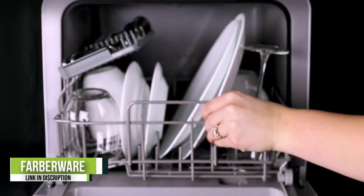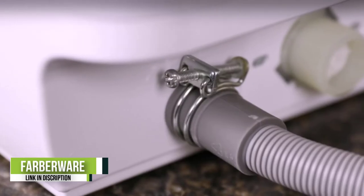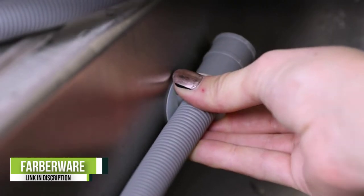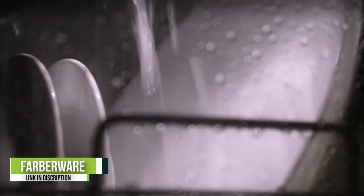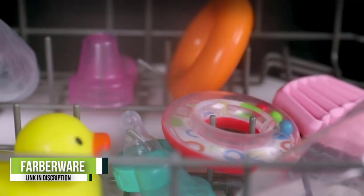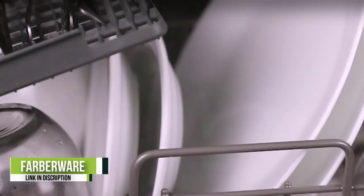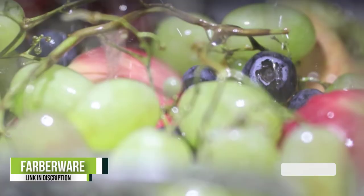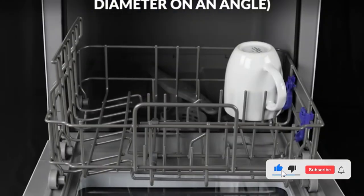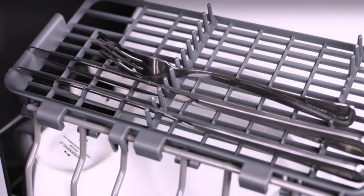Number 1: Farberware FDW05ASBWHA. There's a lot to love about the Farberware FDW05ASBWHA Countertop Dishwasher. One of our favorite features is that you can use either the kitchen sink hookup or the built-in water tank as the dishwasher's water source. The water tank is a great option if you have difficulty attaching and securing water hoses, or if you want to wash dishes far from a sink. This dishwasher comes with six wash cycles: baby care, glass, fruit — where you can use the removable basket to wash your fruits — normal, rapid, and air-refresh.